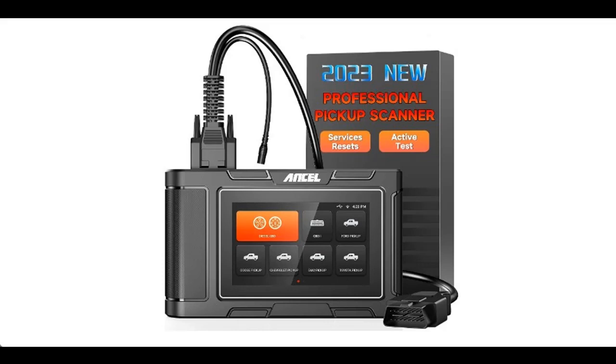Introducing the Highlight Features and Overview Summary for the Ancel HD 3500 Plus Professionals Pickup Truck Scanner Diagnostic Tool.